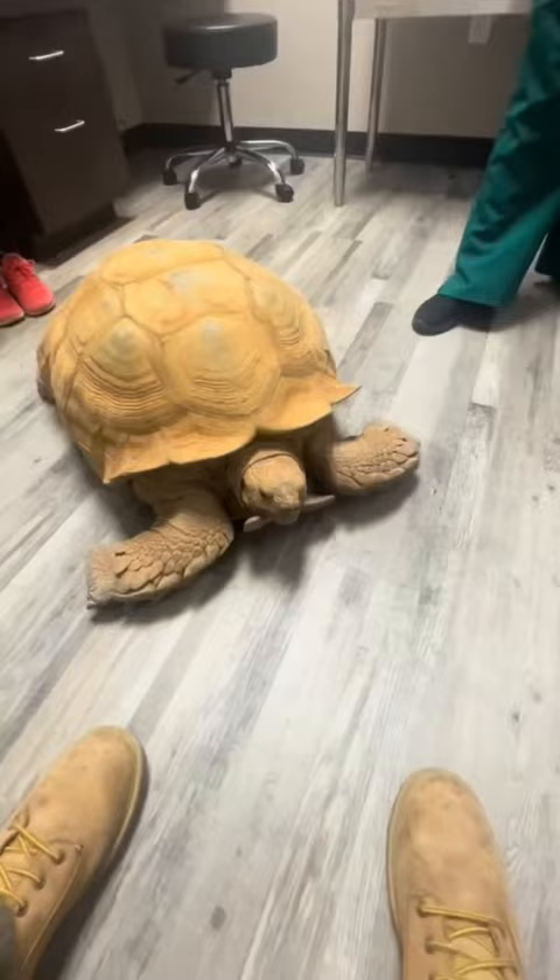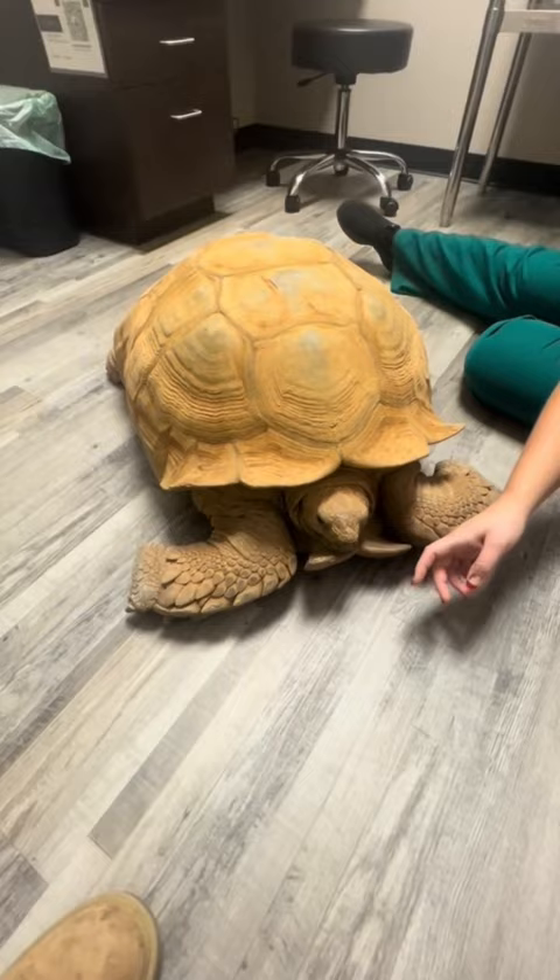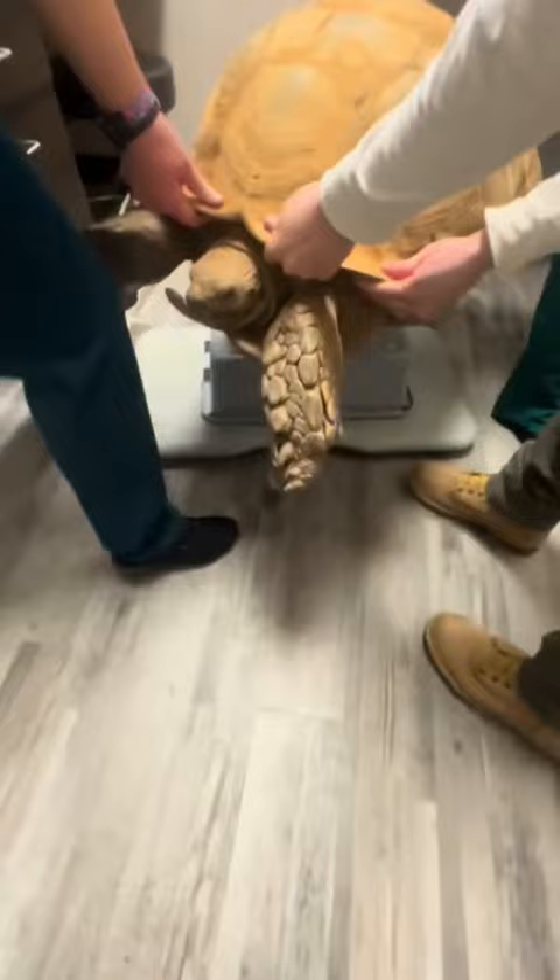Once we got in the room, the doctor looked at his ear and said it was definitely an ear abscess, and that they would need to sedate him to do the procedure and remove all that ear abscess, because if they don't, it could get even worse. They also went ahead and weighed Ike and said he was a healthy 69 kilograms.